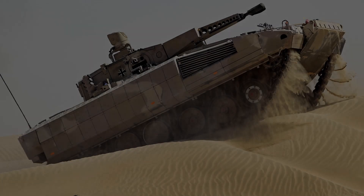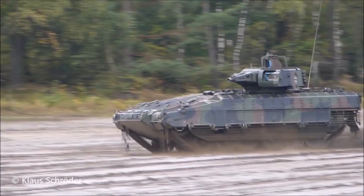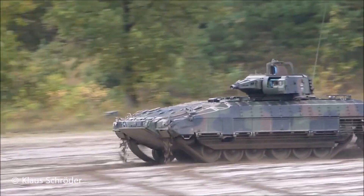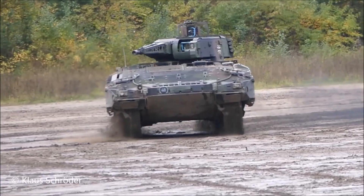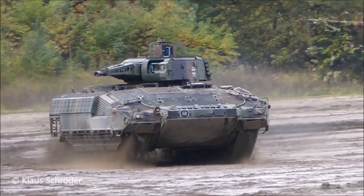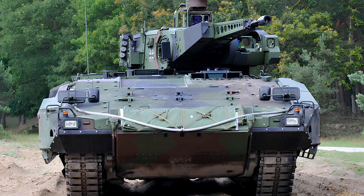The Puma Infantry Fighting Vehicle (IFV) is a state-of-the-art military vehicle developed by Project System and Management GmbH, a joint venture of Krauss-Maffei-Wegmann and Rheinmetall. It is recognized for its advanced capabilities in mobility, firepower, protection, and technological integration, designed to meet the demanding requirements of modern mechanized infantry operations.